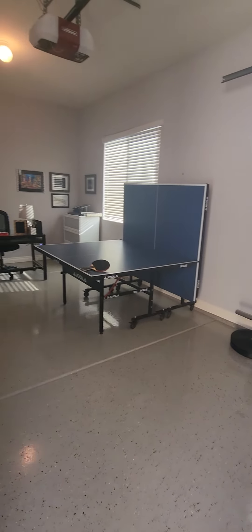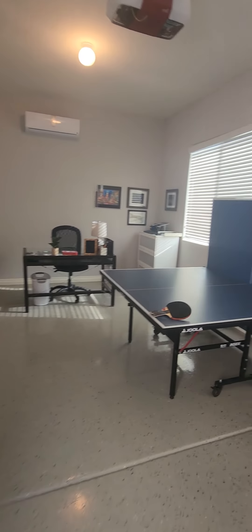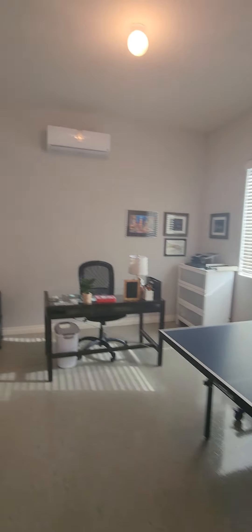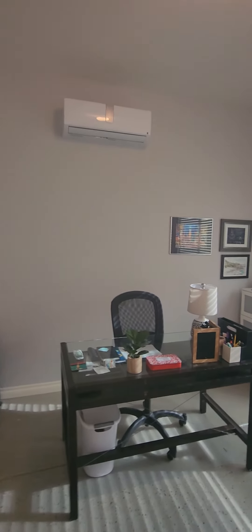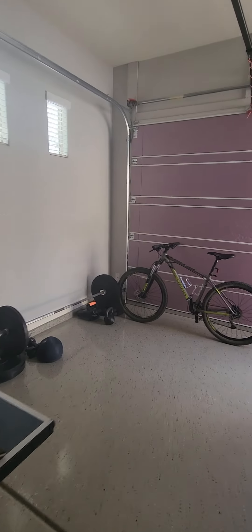It's kind of cool to turn it into — it's really dark in here. You could turn it into like an office slash hangout area. Has a mini-split in here so it has some air conditioning. Epoxy the floors. Nice extra space.